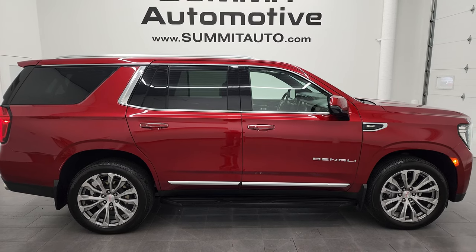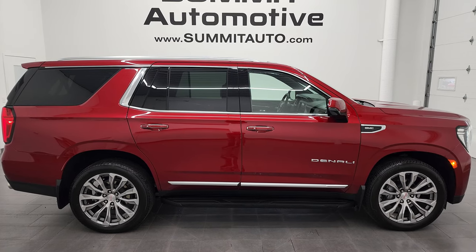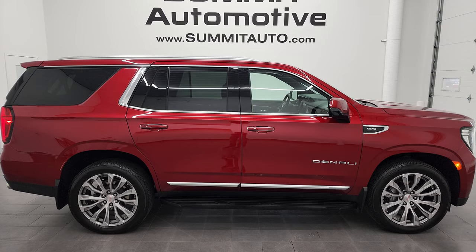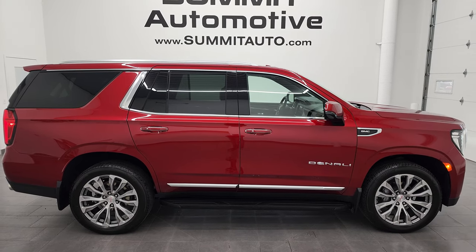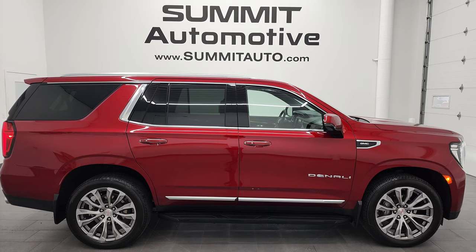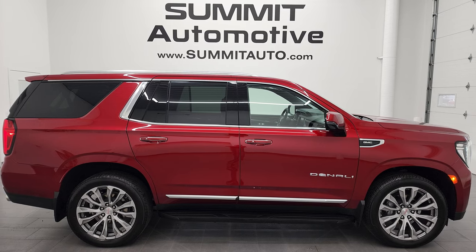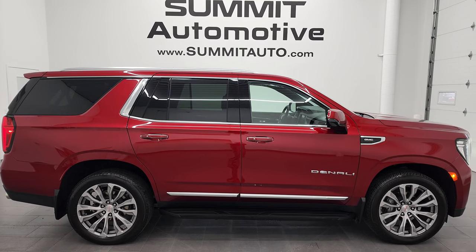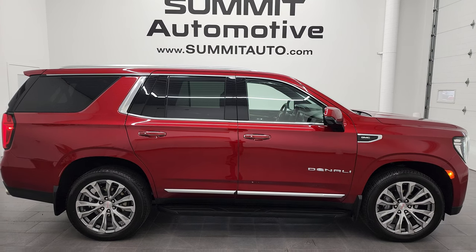In a second you'll see a link to subscribe to my YouTube channel in the upper left, a link to more Yukon videos in the upper right, a link to this vehicle on our website in the lower left, and a link to one of our latest YouTube videos in the lower right. Click those and check us out. Thanks again for checking out this ultra clean 2021 GMC Yukon Denali in Cayenne Red Tint Coat. Remember to like, subscribe, and share on the YouTube channel — I really appreciate it. Thanks again.